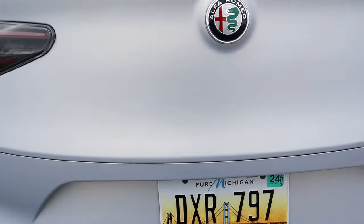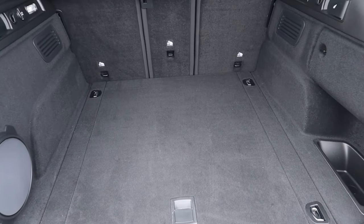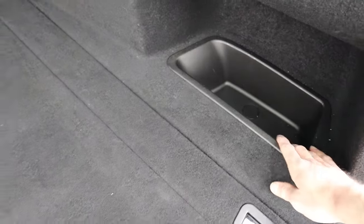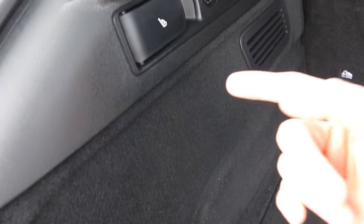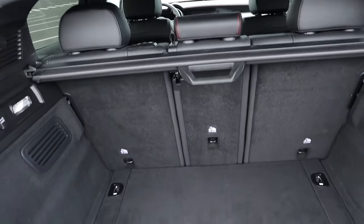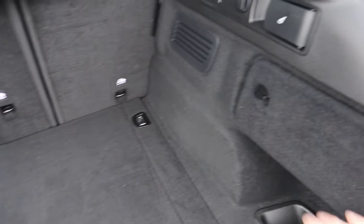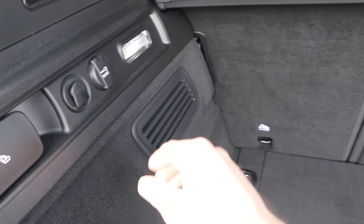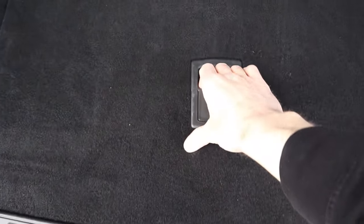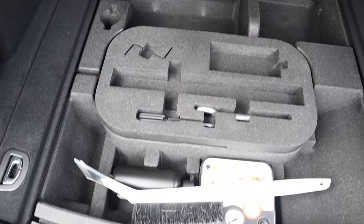Jumping into the trunk — there's a power-assisted liftgate; it beeps quite a bit but at least you know it's opening. No kick-activation though. Cargo space is about 18.5 cubic feet, a bit less than some competition. You do have a storage compartment on the right, subwoofer for the Harman Kardon system, and a lever to fold down the second row. When you do that, cargo expands to 56.5 cubic feet behind the first row. You can fold each seat independently — great for skis. There's also a grocery hook with lighting, a cigarette-style outlet, and a fix-a-flat kit.